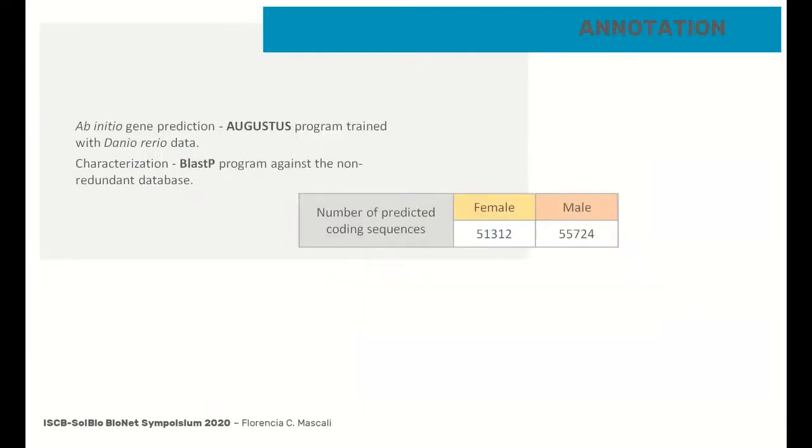Finally, we carried out the annotation of the genome with the de novo prediction program Augustus, training with the zebrafish database, followed by the identification of the predicted coding sequences through a BLAST-P against the non-redundant databases. Using this methodology, it was possible to predict more than 50,000 genes for each assembly.